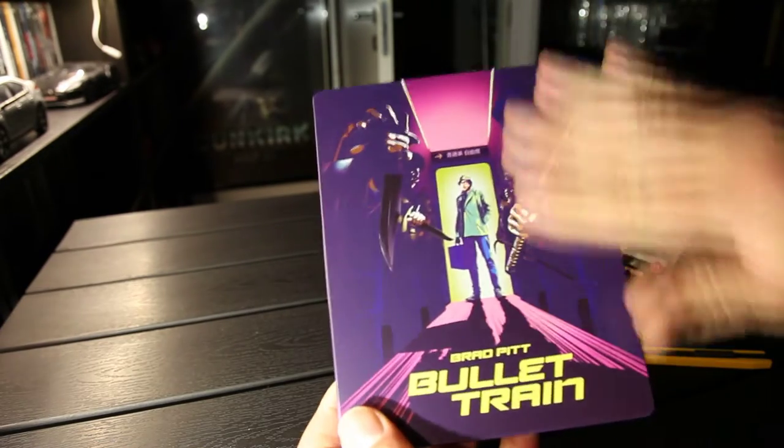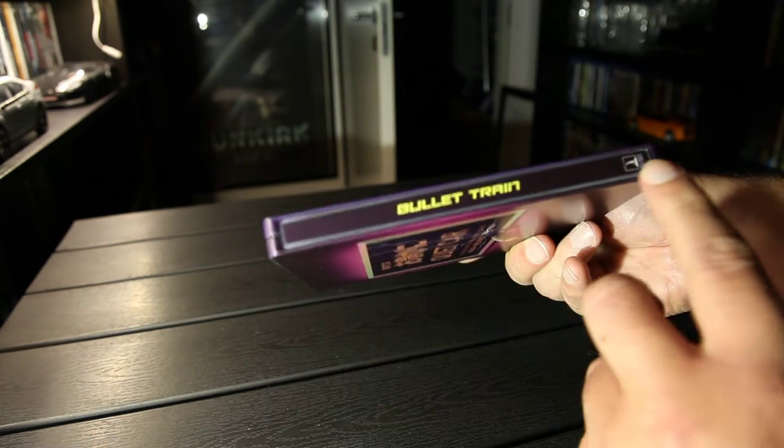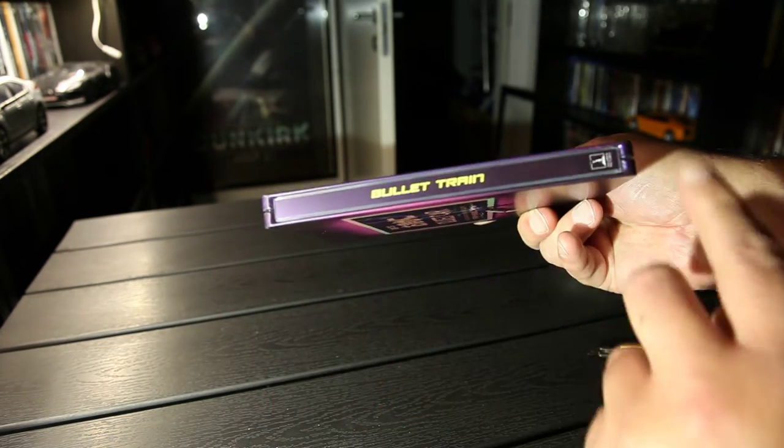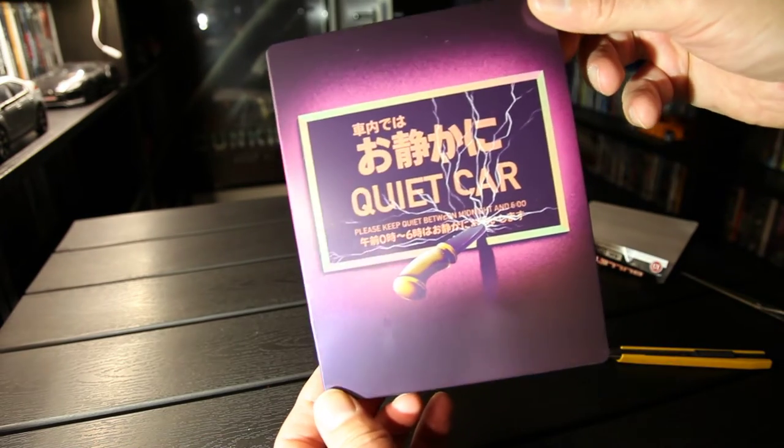This has a matte finish. On the spine, only Columbia Pictures. Back side — quiet car.